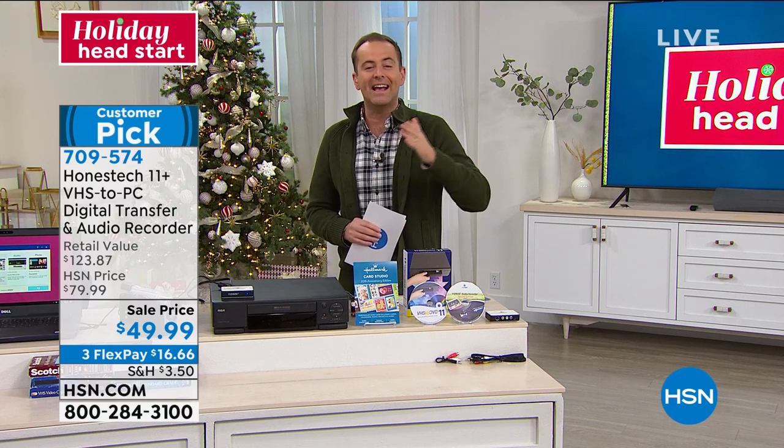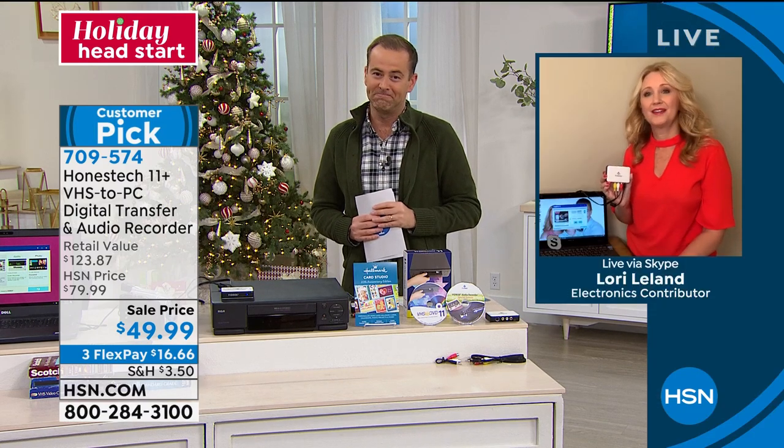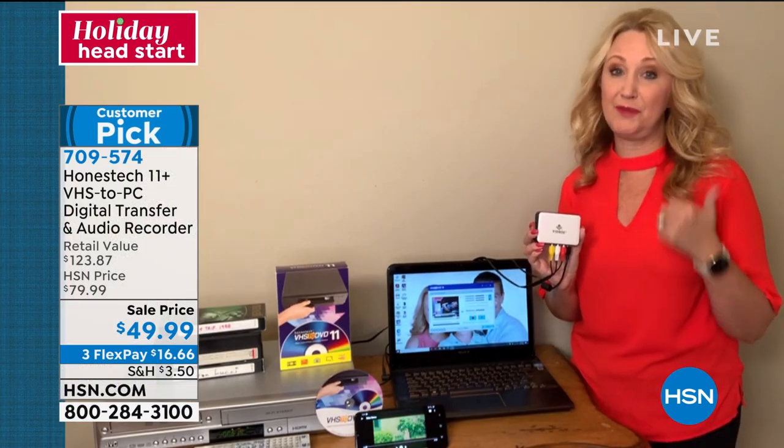Final words on Honest Tech: don't wait too long — tapes are degrading.